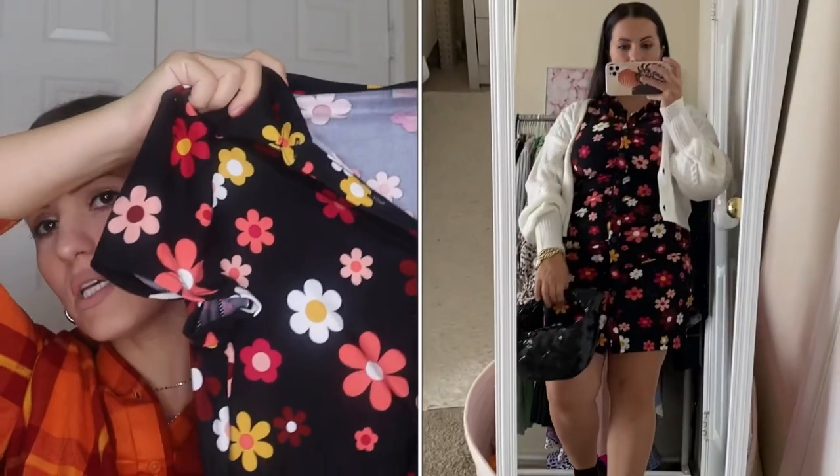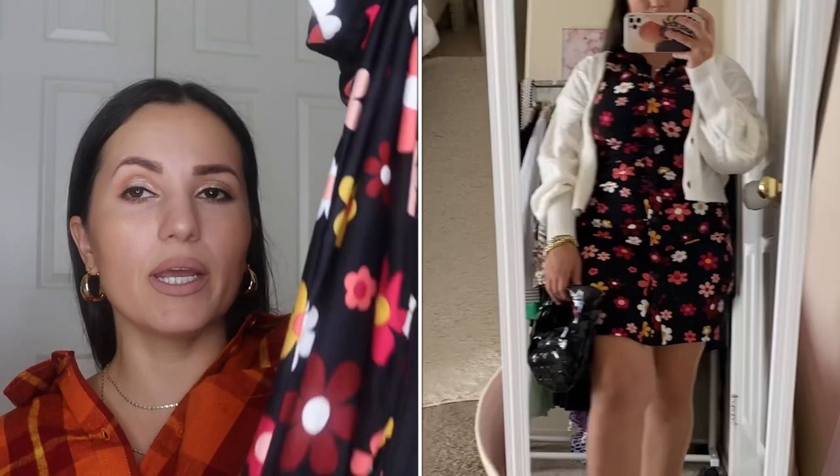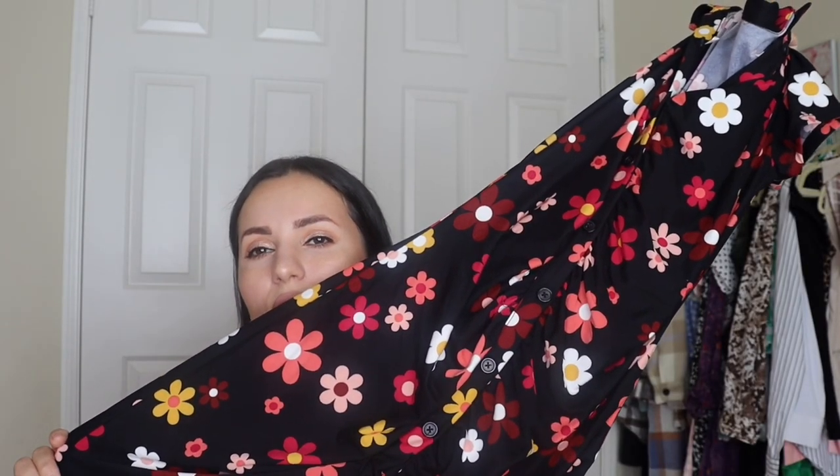Moving on to this dress — No Boundaries brings this out every fall. They call it the ruche dress because it's cinched in the middle, and it's $12.98. I love it — it really reminds me of the 70s with the flowers and details. It's very comfortable, very flattering, and very stretchy. I got mine in a size large because I'm curvy and didn't want the buttons to pop. They also have solid colors if you're not feeling this print — they have a variety of colors and prints.